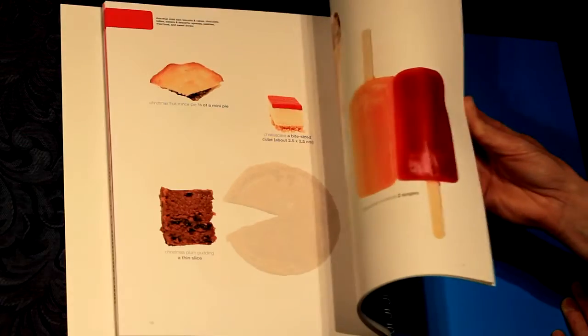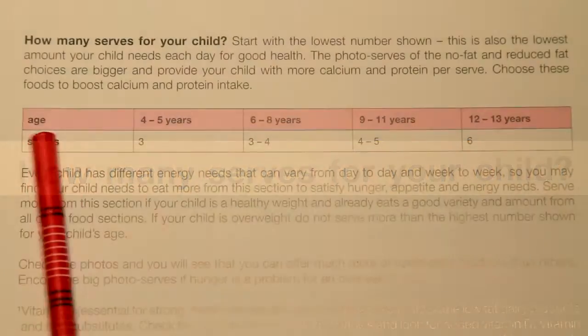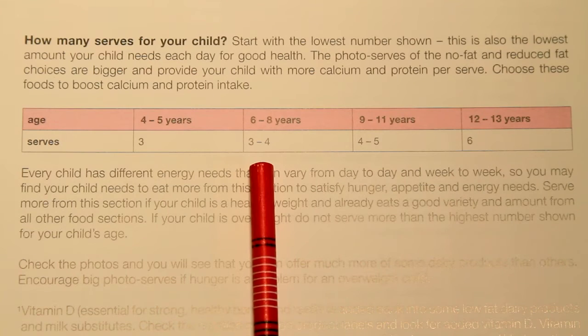Kids' food, nutrition and energy needs change as they age. At the front of each section is a table that shows you how many serves the child needs at different ages, from 4 through to 13 years. Find the age to suit your child and the table shows you how many serves to offer.